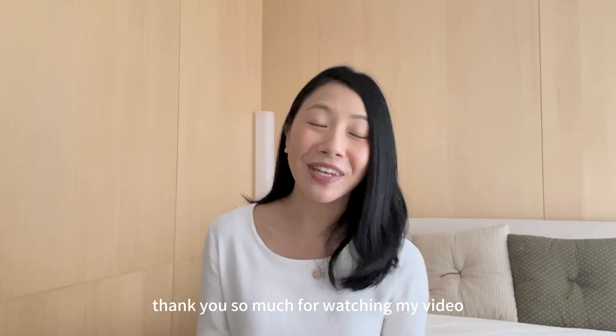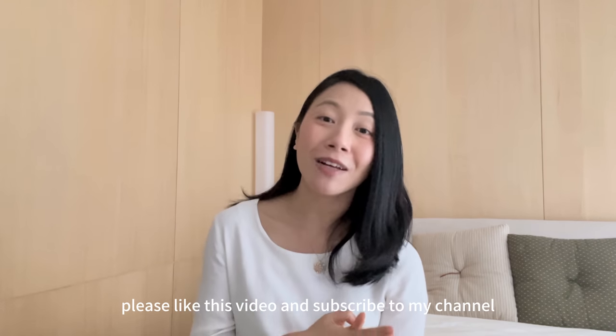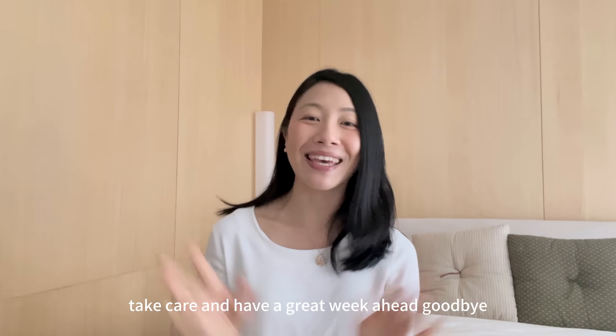Thank you so much for watching my video — it means so much to me. Please like this video and subscribe to my channel if you're not already subscribed. I would love to hear from you all, and I'll see you in my next video. Take care and have a great week ahead. Goodbye.